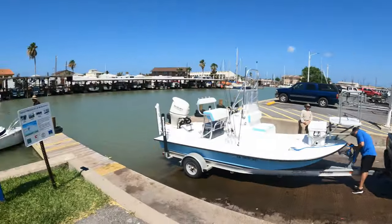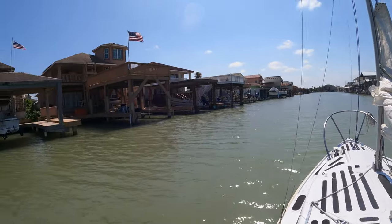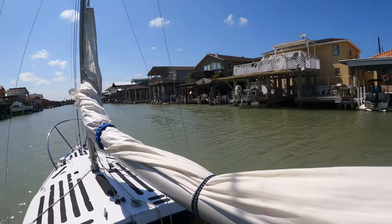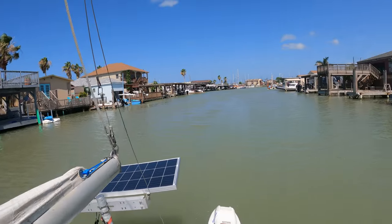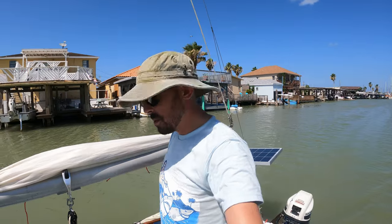We're out here at the Port Isabel public boat ramp and we're gonna get Thunder Road all set up and launched in the water. Just launched Thunder Road. Thunder Road is wet in the Port Isabel waters.